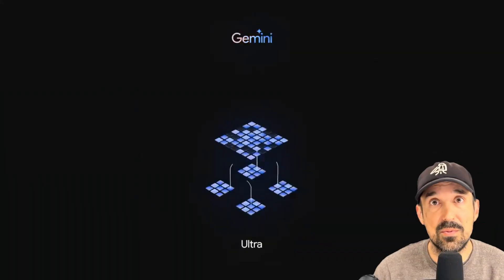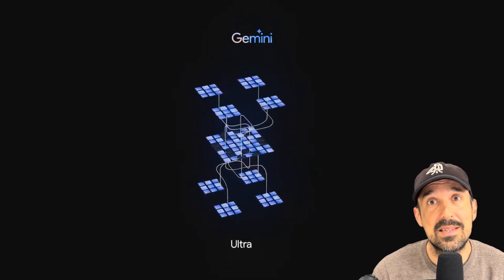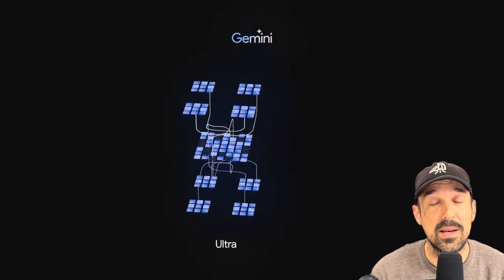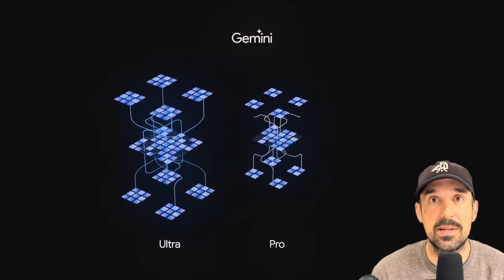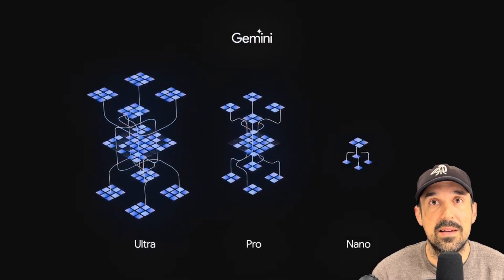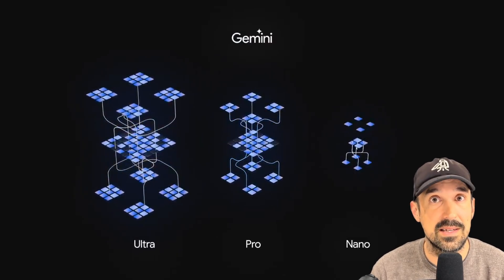Gemini is not a one-size-fits-all product. This new model comes in various sizes to help anyone accomplish their goals, no matter how large or small. The first is Ultra — the most powerful version of Gemini, still being tested for safety. Pro is the version that Bard uses, and can be used at bard.google.com right now. And finally, Nano is the smallest version, meant to be used locally on devices like smartphones.